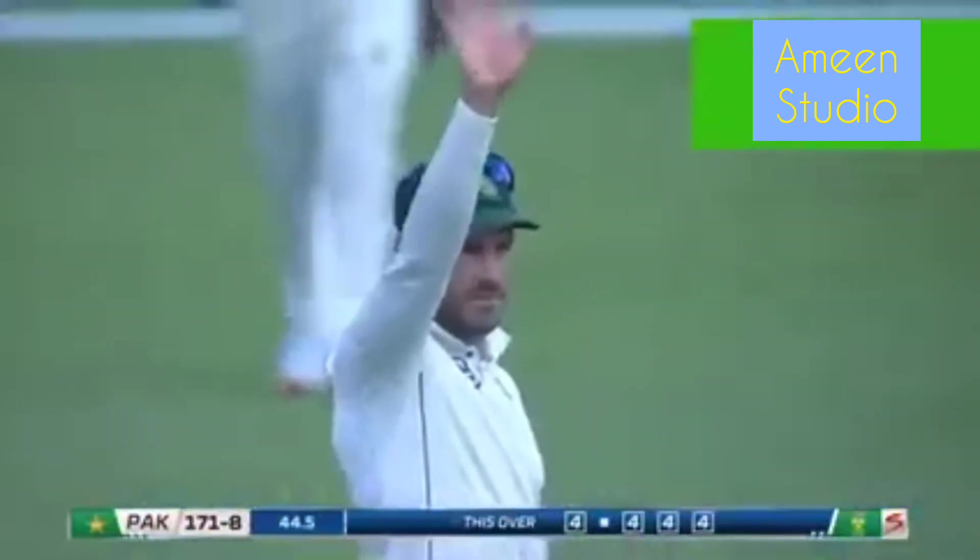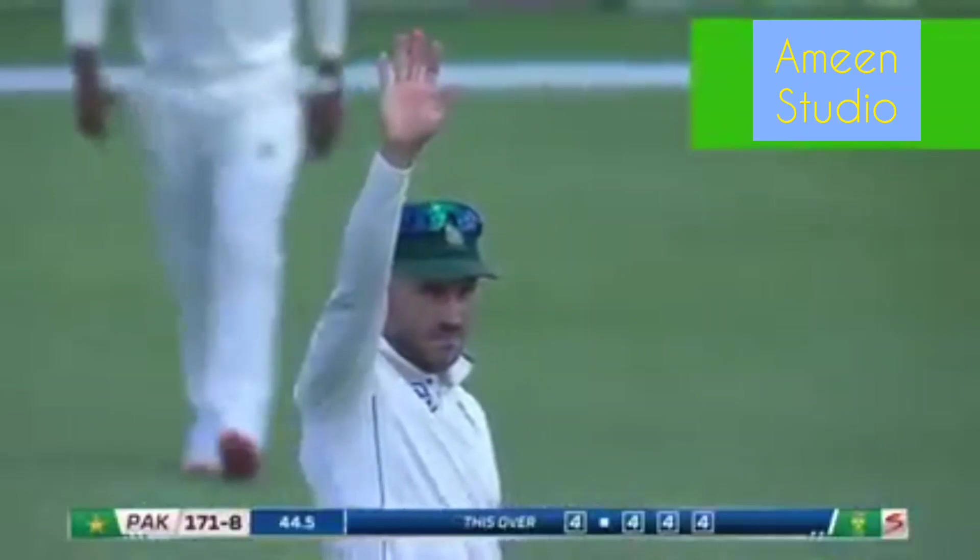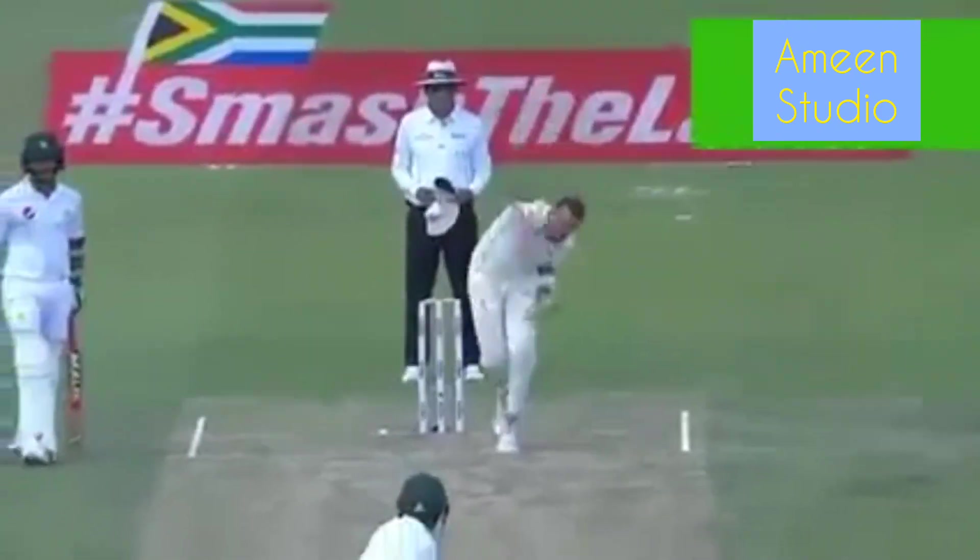We've had ten boundaries off Dale Steyn. We haven't even finished the third over — that stat applies to two overs and five balls. Seventeen balls, ten boundaries. I'd be surprised if that had happened to him before. Fifteen fours and a score of 71. That is awesome stuff.